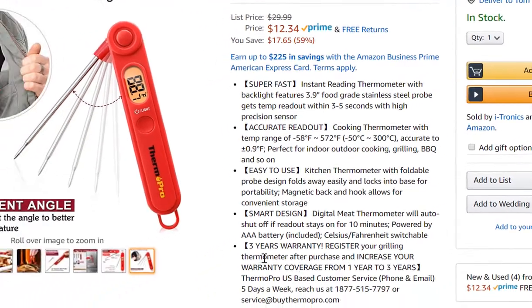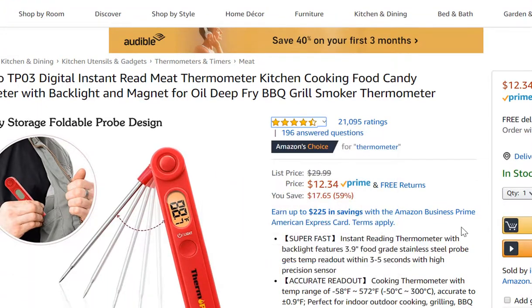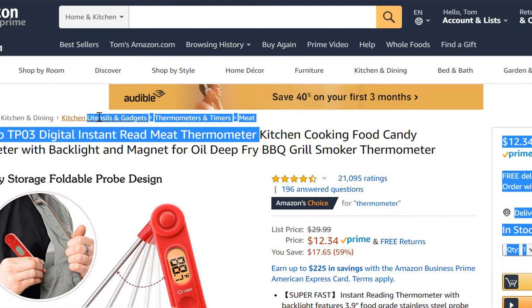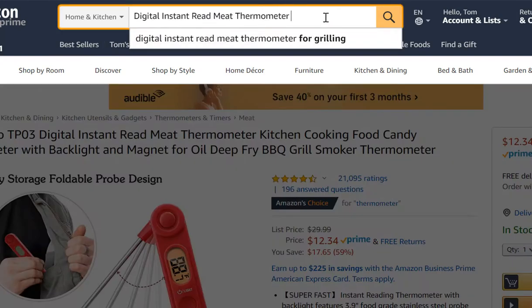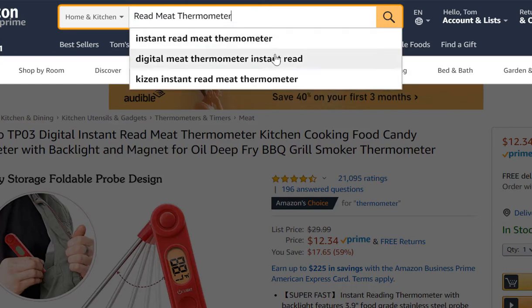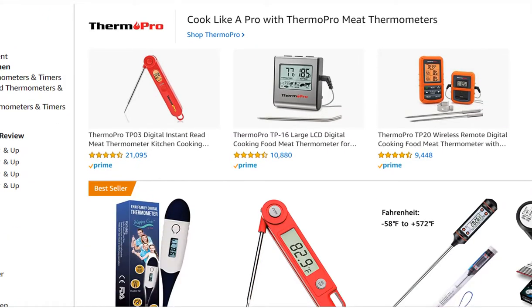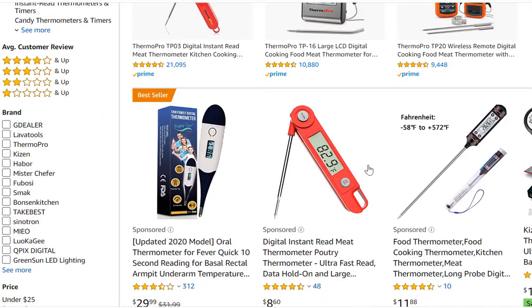If I wanted to, I could go search right now on Amazon for 'digital instant red meat thermometer.' When I search, Amazon gives me other keyword suggestions below, which essentially gives you keyword research. The short-tail keyword might be 'red meat thermometer.' Let's see what they give us — 'digital meat thermometer instant read.' I'll go back to the original search and see what pulls up in the listings.